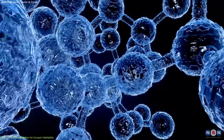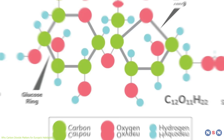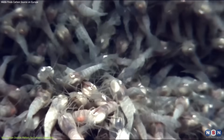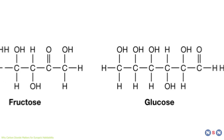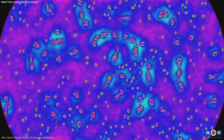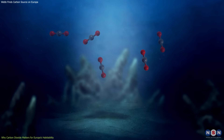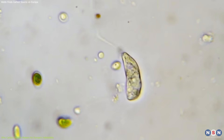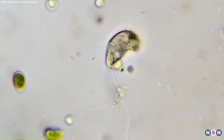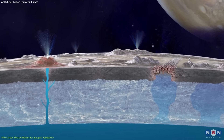Carbon dioxide can also react with other elements or molecules to form more complex organic molecules, such as sugars, amino acids, nucleotides, and lipids. These molecules are the building blocks of life as we know it, forming carbohydrates, proteins, nucleic acids, and fats. They can also store energy or information that can be used by living cells. Carbon dioxide can also be consumed or produced by biological activity in the ocean — for example, some microorganisms can use it as a source of carbon and energy through photosynthesis or chemosynthesis. The detection of carbon dioxide on Europa's surface may help us understand the chemistry and dynamics of its ocean better.